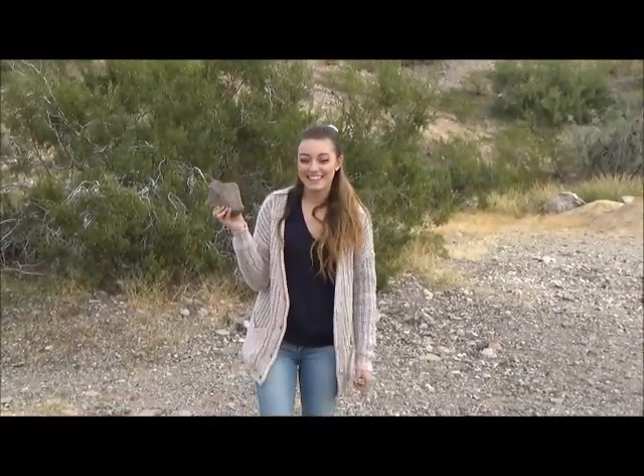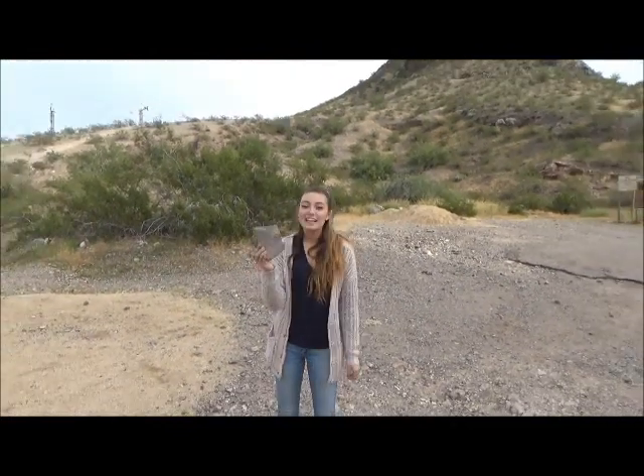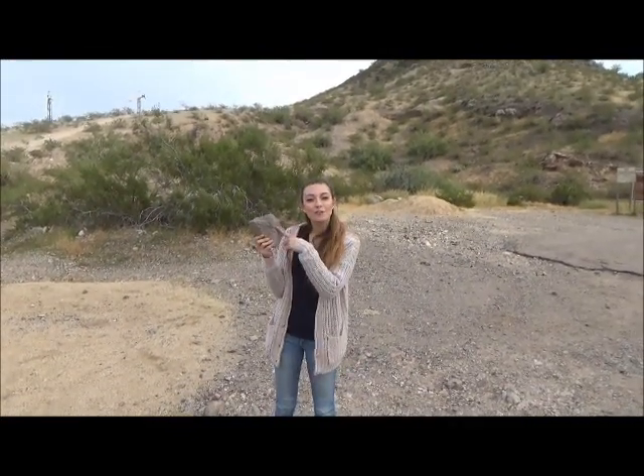This is andesite. Andesite is an extrusive igneous rock. It has little crystals called phenocrysts.